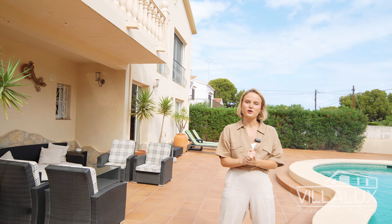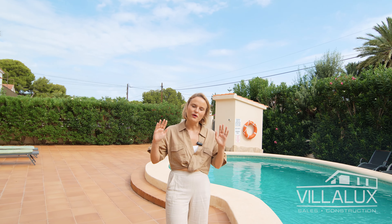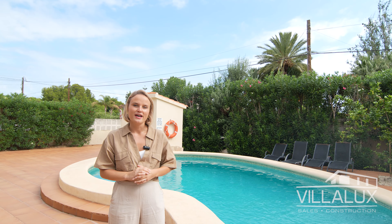That's the end of this home tour — I hope you really enjoyed it. If you have any questions, don't hesitate to get in touch with us directly via the contact details in the description below. We know everything about this property and we work for the seller but for the buyer as well, so definitely get in touch. And as always, if you're new to our YouTube channel, don't forget to hit the subscribe button to stay up to date with our latest videos.